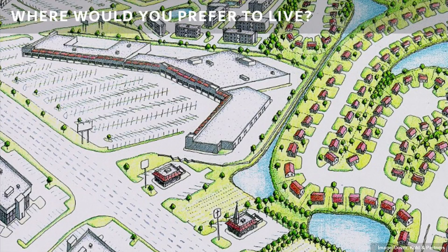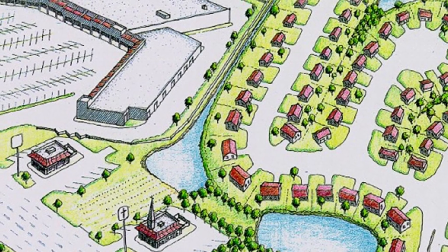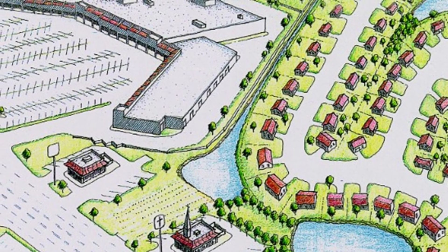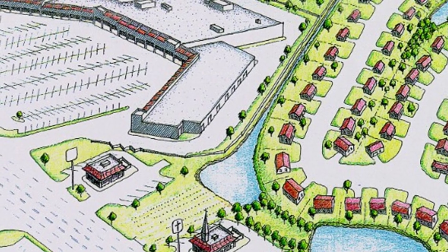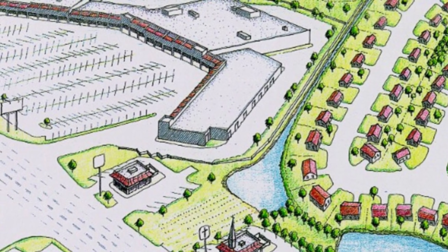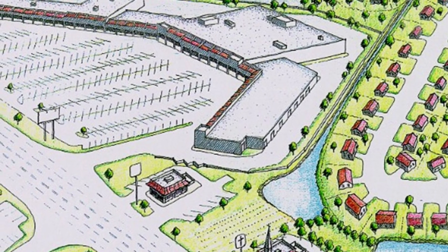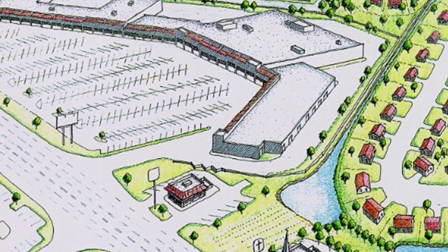Here, the land uses are scattered across the landscape. You see stores in one location, houses in a different location, offices in a different location, and the only way to get from one use to another is by the automobile. How many of you have development similar to this where you come from? Almost everyone has some place in the world.